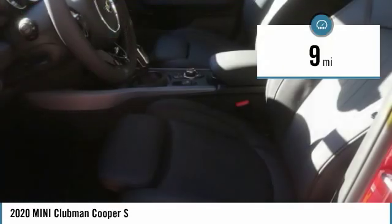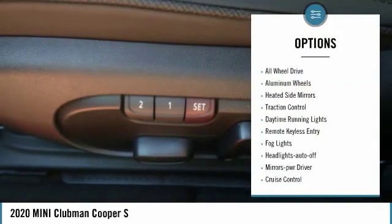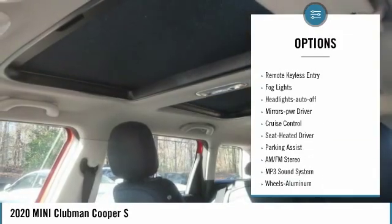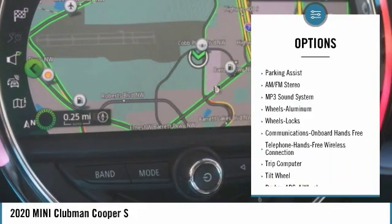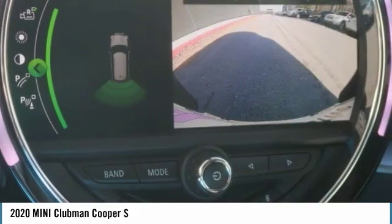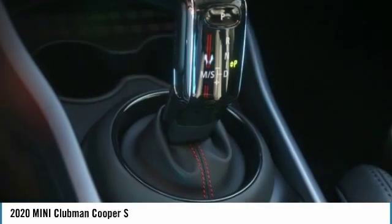This vehicle has less than 100 miles. Here are some of this vehicle's great options: all-wheel drive, aluminum wheels, heated side mirrors, traction control, daytime running lights, remote keyless entry, fog lights, auto-off headlights, power driver mirrors, and cruise control.